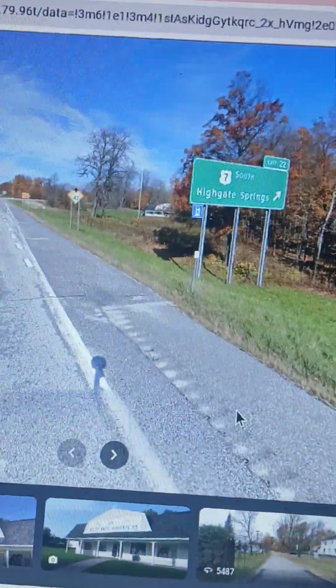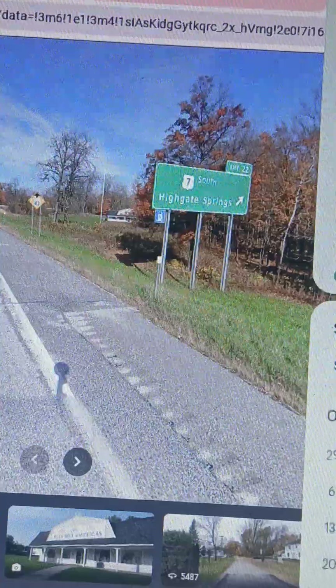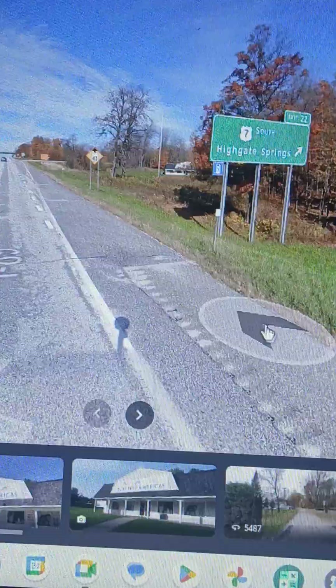Hey guys, it's your boy Michael Byron. Welcome to Saturday's border crossing from this past Saturday, which would have been recorded on October 12th, 2024. However, there was no internet that day.